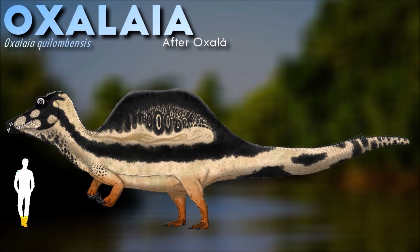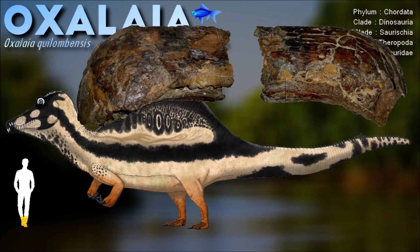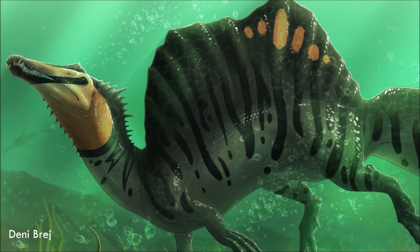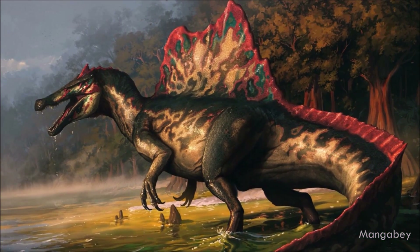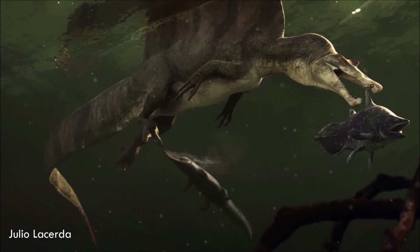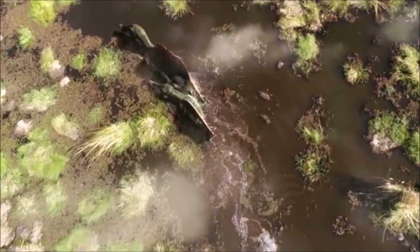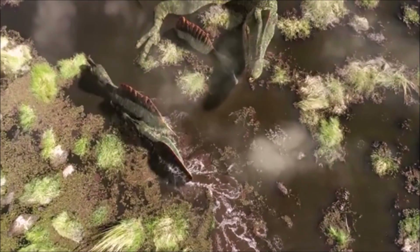It is believed that Oxalaya was a large dinosaur, estimated to have reached lengths of around 12 meters and potentially weighing several tons. Its most distinctive feature was a long, narrow snout filled with conical, serrated teeth, suggesting a piscivorous diet. This indicates that it likely specialized in hunting and feeding on fish in aquatic environments. This animal really looks like the Egyptian Spinosaurus, but it seems to have its own genus.